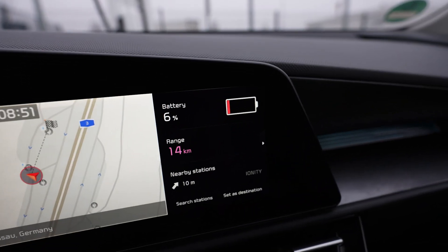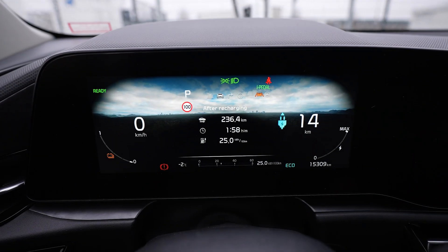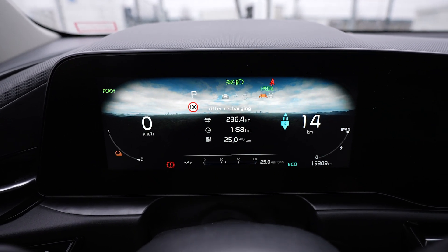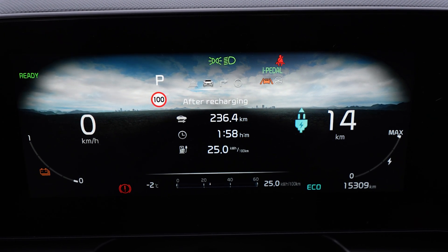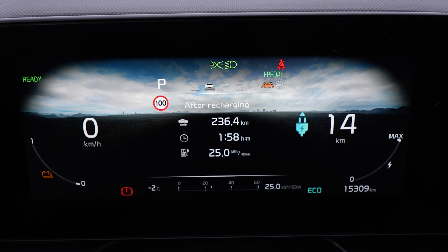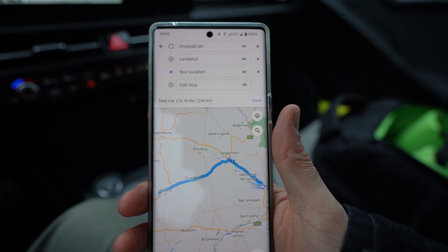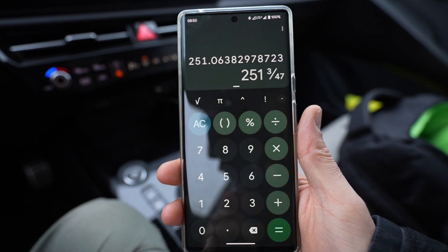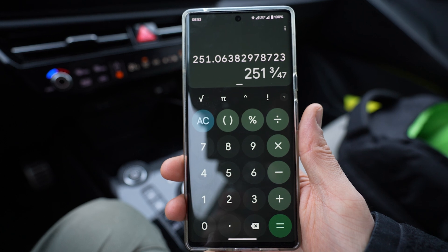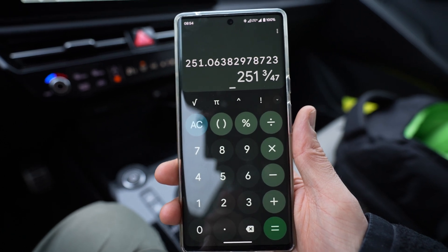I have arrived with 6%, 14 kilometers of range. I drove 236 kilometers. Consumption was 250 watt-hours per kilometer. Google Maps also says 236 kilometers.